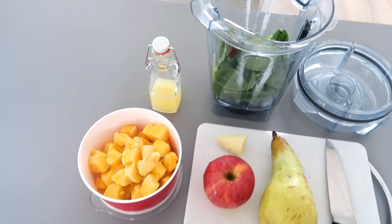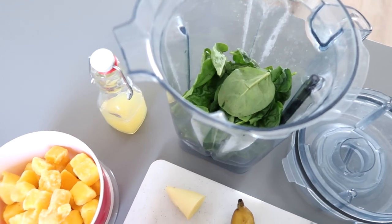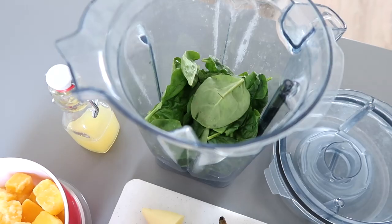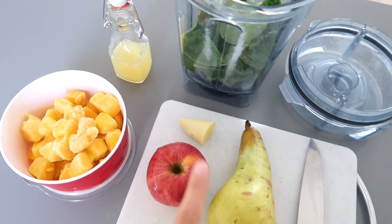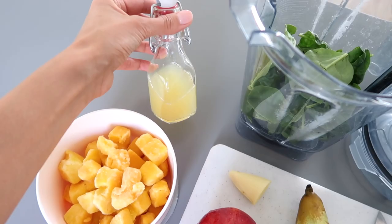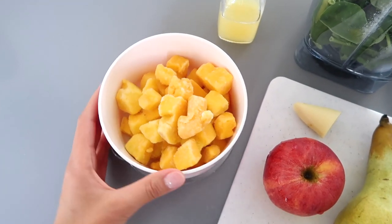I'm ready for my first meal of the day. I'm going to have a smoothie and also some overnight oats. I've already put some spinach in the blender — we've got one apple, one pear, a little bit of ginger, some lemon juice, and some frozen mango.